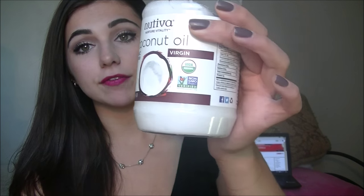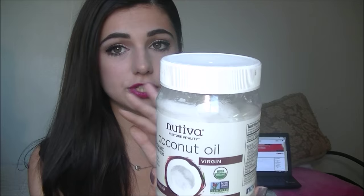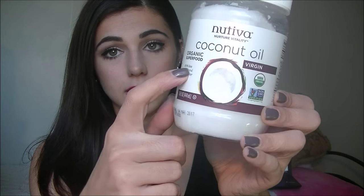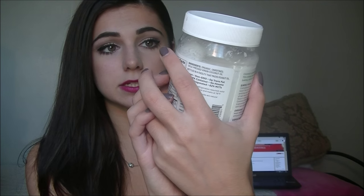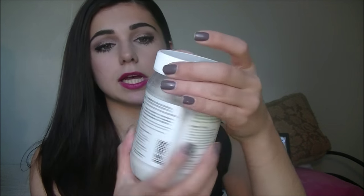If you're going to buy it, make sure to buy the virgin, or the unrefined, unprocessed — make sure it's not processed or anything like that. You want it to be virgin. This one happens to be organic. It's the Nutiva brand. So it just looks like this and it's in a solid form.